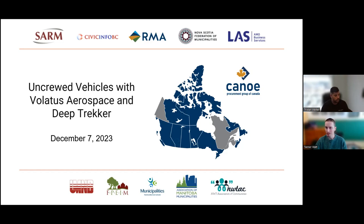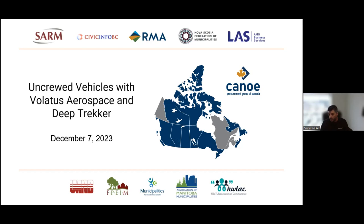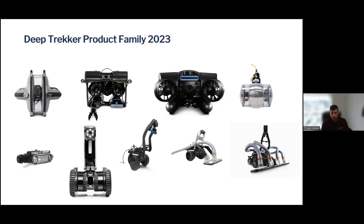With that, I will hand it off to Tristan. Thank you, Tanner. I'm Tristan Walker, sales manager here at Deep Trekker and Pipe Trekker. We are a Canadian manufacturer of underwater ROVs as well as unmanned vehicles for inside of pipes, water tanks, and different storage facilities for both water and dry areas.